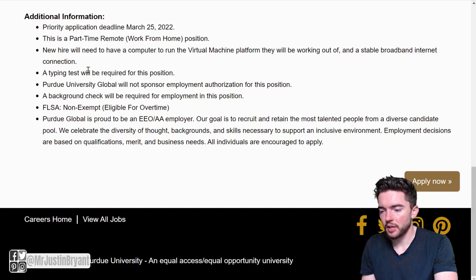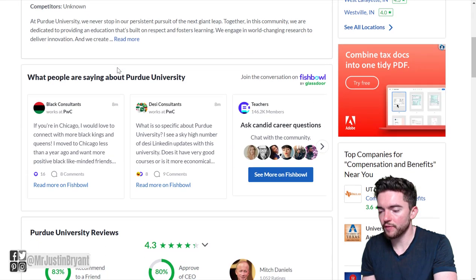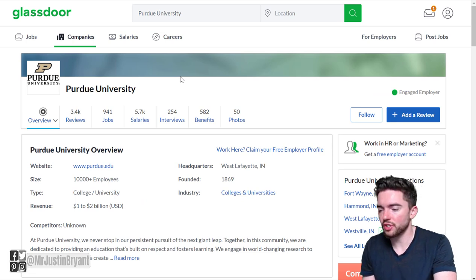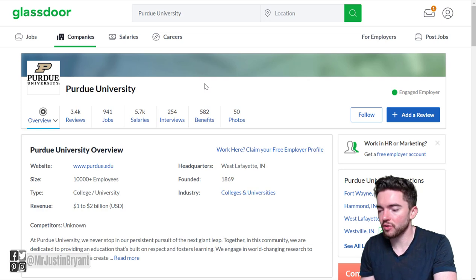They will not sponsor employment authorization for this position. A background check is also required. The position is FLSA non-exempt and eligible for overtime. Purdue Global is proud to be an equal opportunity employer. On Glassdoor, Purdue University has 3,400 reviews and a 4.3 out of 5 star overall rating. Since it's part-time, don't expect a lot of benefits.